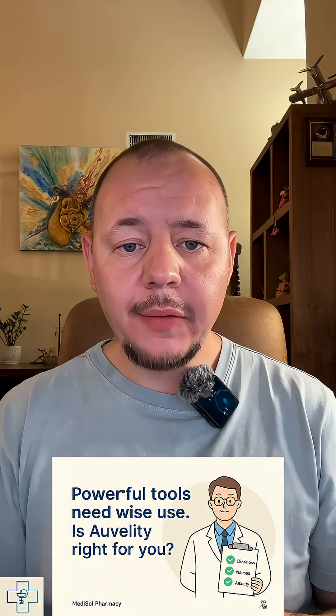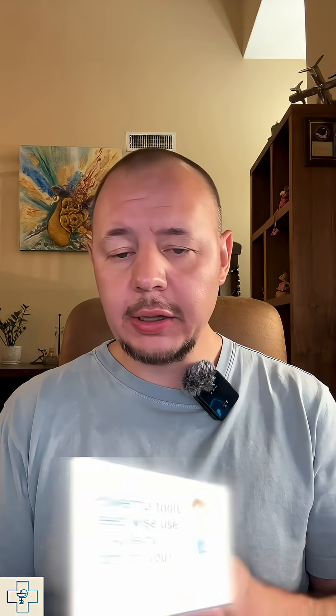Bottom line: Auvelity is a great option for adults with depression who haven't had success with typical meds. It's fast, it's different, and it might just be the right fit if others haven't worked. But like anything powerful, it needs to be used smartly.